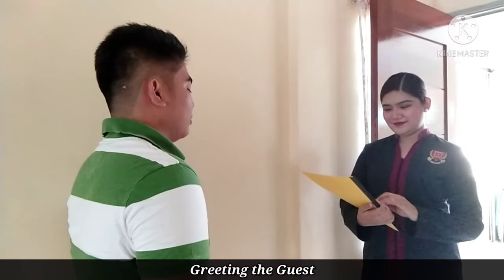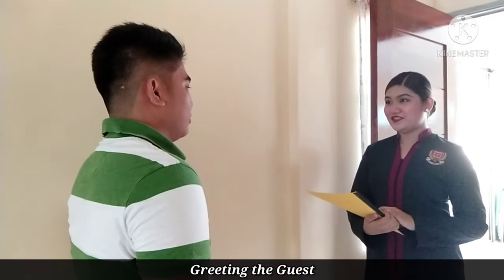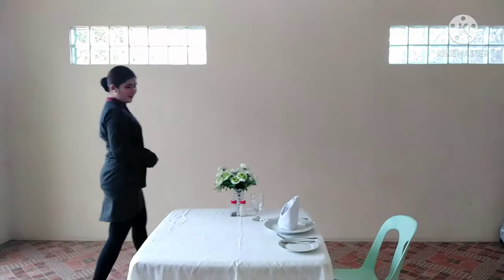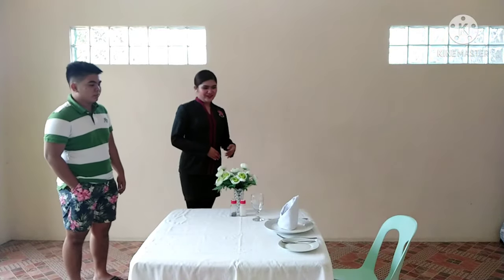Okay. Alright sir, your reservation is here. You're on table 25, this way please. Will this table be alright for you, sir? Yes, it's fine for me. Alright sir.